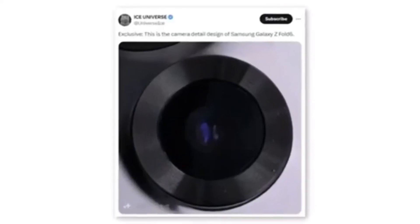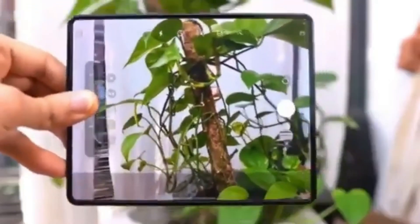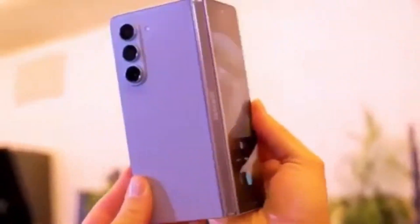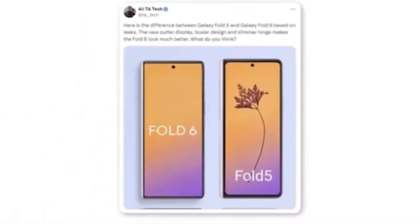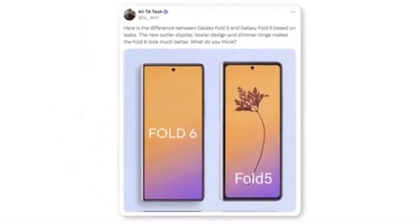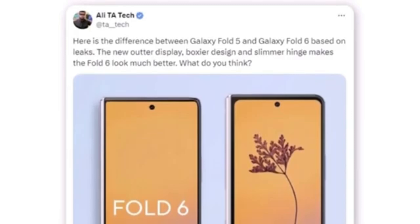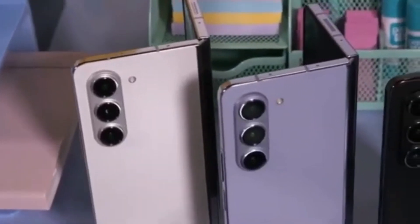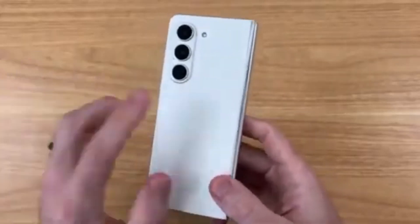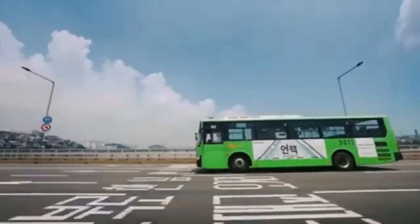A tipster shared a photo showing a new camera module for the Samsung Galaxy Z Fold 6. Although the leak only indicates a new design, it's doubtful Samsung would implement a design change without also upgrading the camera hardware. A Twitter user named Ali shared a render comparing the new Galaxy Z Fold 6 outer display to the Galaxy Z Fold 5, noting a boxier design and a slimmer hinge. The most noticeable difference is the wider cover display. Are you excited about the wider cover screen and new design? Let us know in the comments below, and don't forget to like, subscribe, and hit the bell icon to stay updated with all the latest tech news.